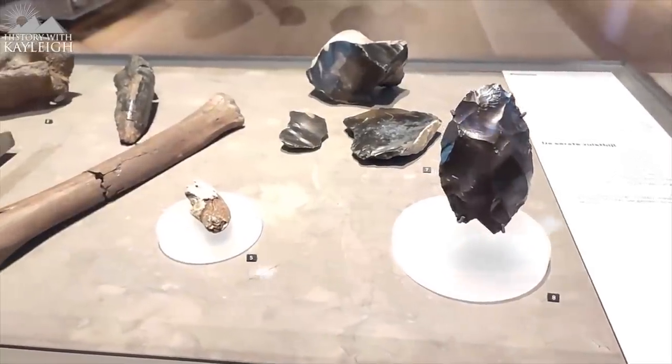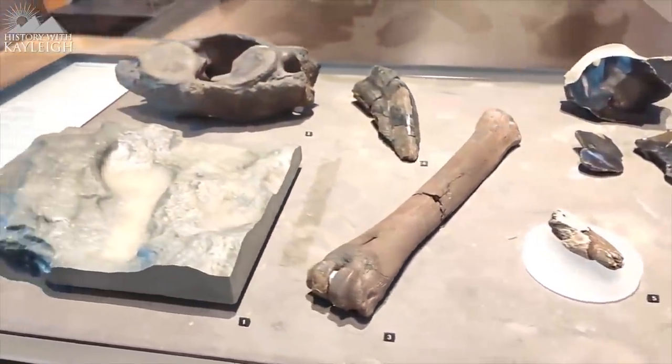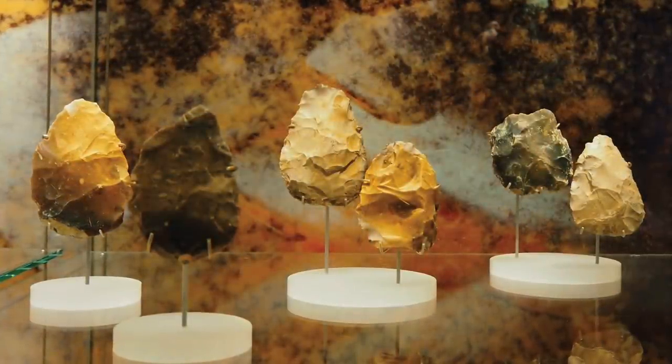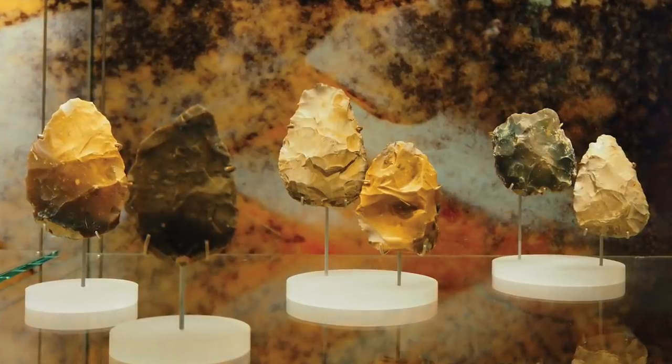Kaylee kindly allowed me to use some of her pictures from her visit to a Doggerland museum exhibition in the Netherlands. These pictures, together with pictures officially released by the National Museum of Antiquities, are how I'm going to end this video. Thank you for watching, and enjoy.